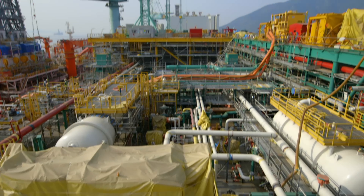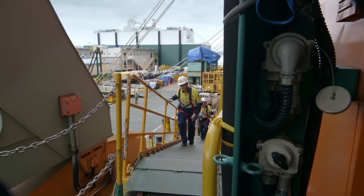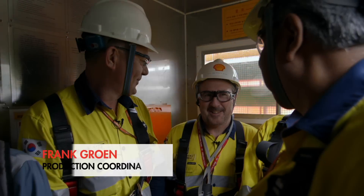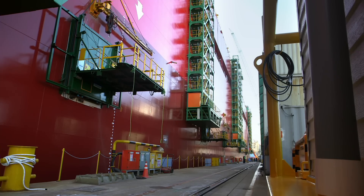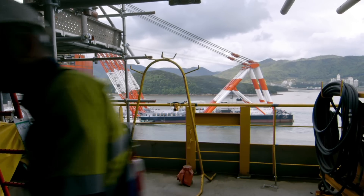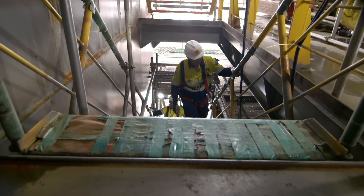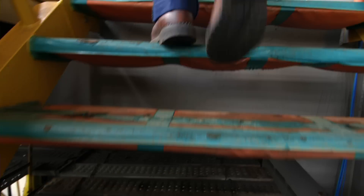Brian will never live on Prelude, so to inspect the very first completed cabin he's joined by someone who will — Production Coordinator Frank Groen. The elevator only reaches the main deck, and perched on the stern the living quarters is another nine storeys high. The finished cabin is right at the summit, so Brian and Frank have to hike up.